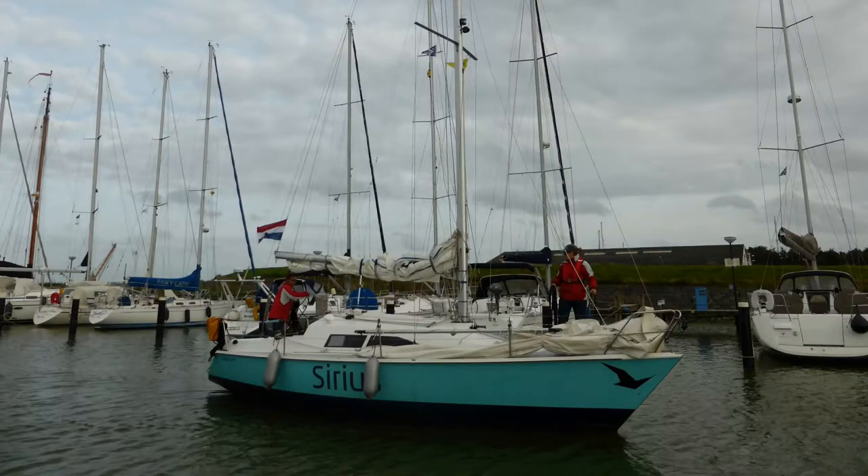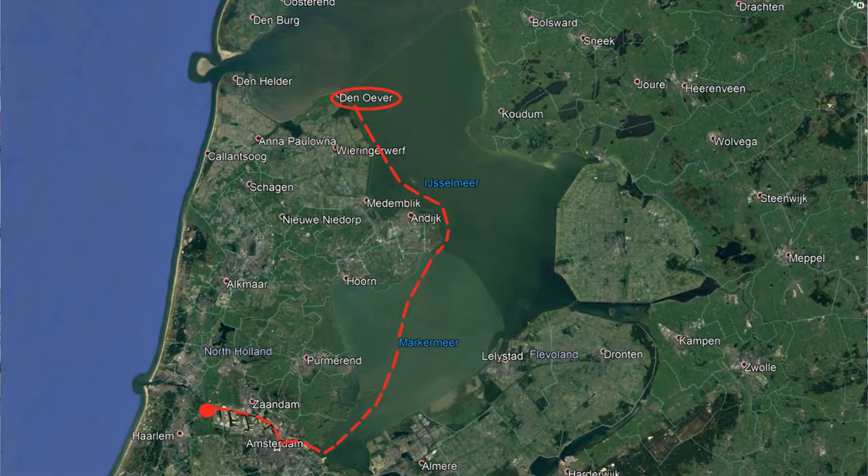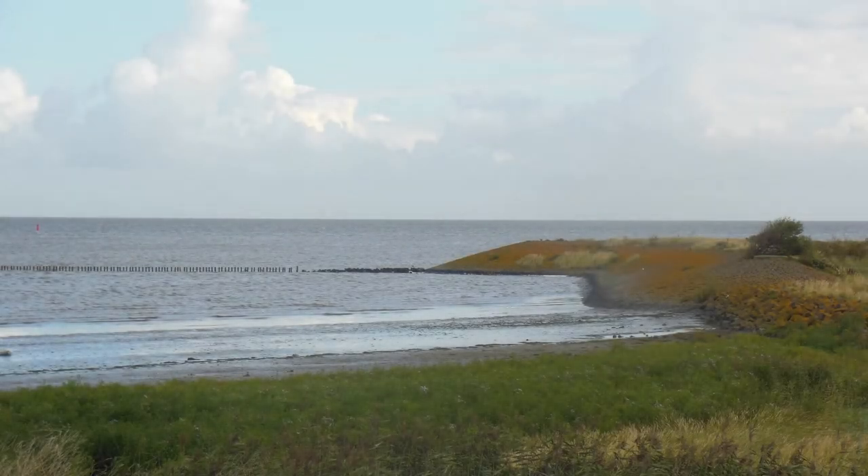It was a sailing trip with a lot of wind and we were happy that we had finally arrived in Den Uefer. We took a walk to stretch our legs and enjoyed the beautiful sight of the Waddenzee.